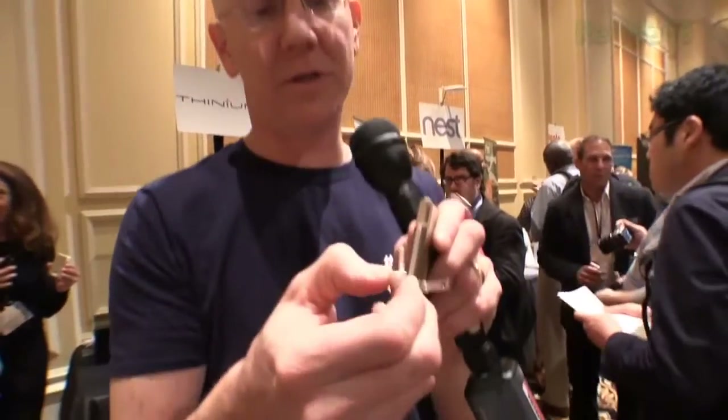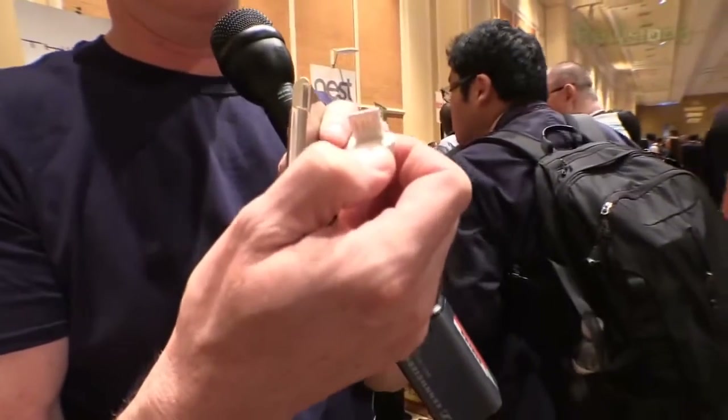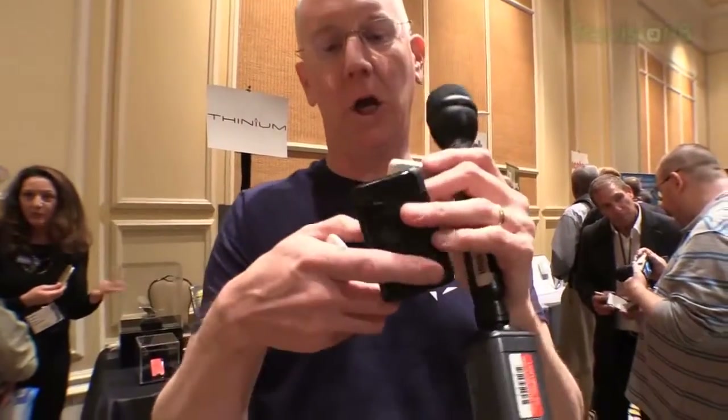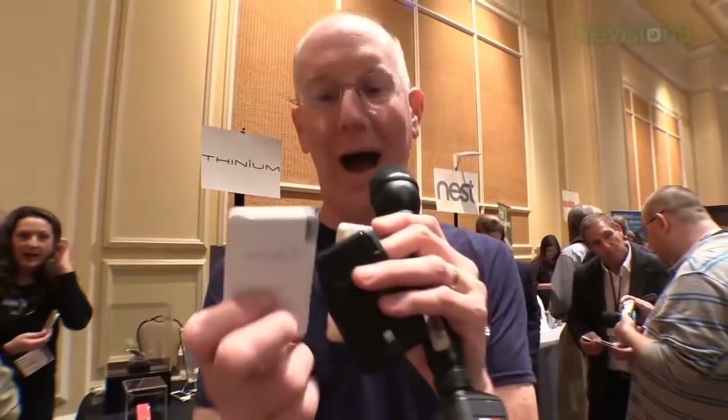Awesome. There's also a little USB connector right here, and these suckers come in different colors. Voila — we've got black, gold, and white.